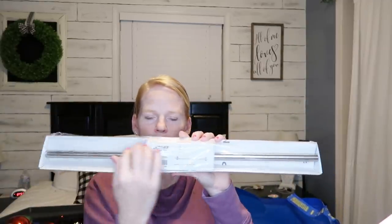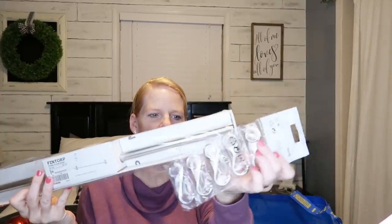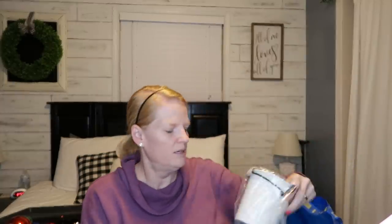I saw these under-cabinet hanging bars all over IKEA and they were so pretty. It's a bar that goes under your cabinets with separate little hooks that hang on it, and you can hang different things from them. The bar was about $6 to $6.99 and the hooks were a couple of dollars. I'm going to have Marion install it under my cabinets, and I also got this little bucket to hang on it. I thought it would look really pretty with some greenery.